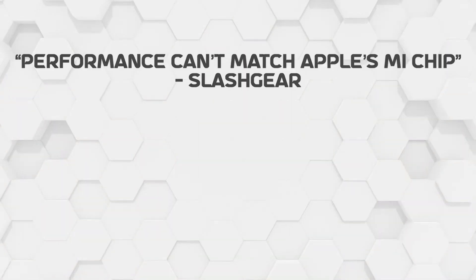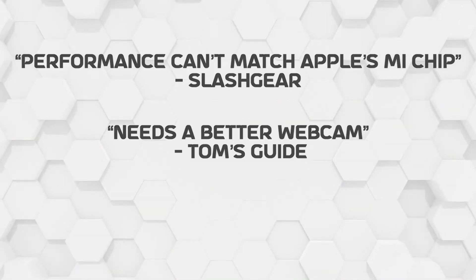What's not satisfying, though, according to reviewers, would be the performance, the 720p webcam, and the limited connectivity. All of these are adequate, but they could be improved upon — especially the port selection.